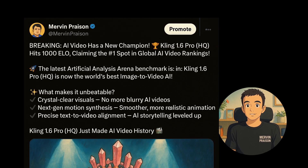Next is Kling 1.6 Pro from Kling AI, which has taken the lead in AI video production, achieving a top spot in global rankings. Highlighted for crystal clear visuals and advanced motion synthesis, it sets a new standard for AI storytelling. This historic moment underscores the ongoing innovations in AI video technology, making it one to watch.